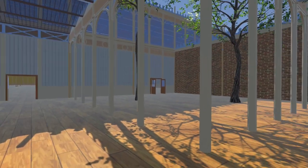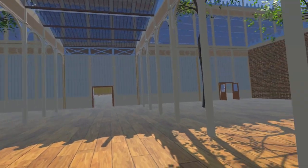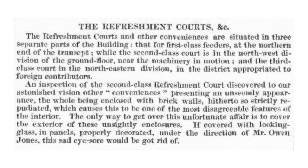You will also notice brick walls on either side. The Illustrated London News wrote a quite critical article about the conveniences, presenting an unseemly appearance of brick walls, hitherto so strictly repudiated, which causes this to be one of the most disagreeable features of the interior.